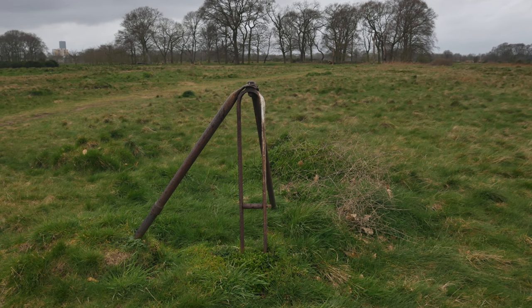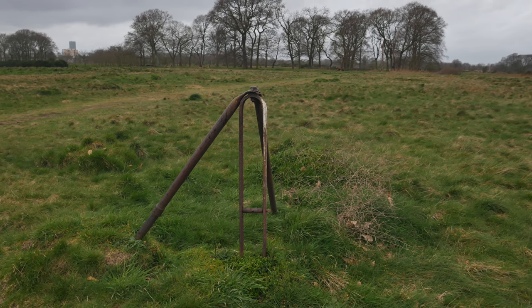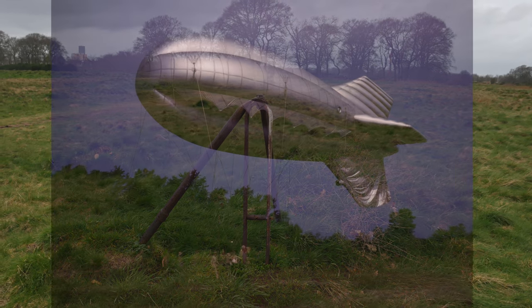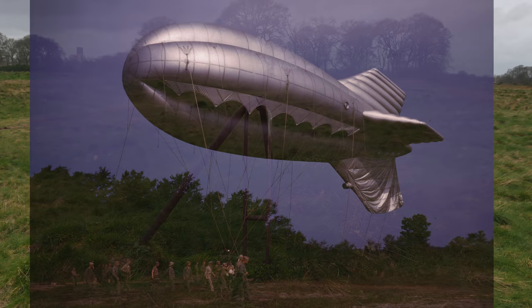And this is probably the best preserved one. You have to imagine those enormous great barrage balloons that would have been tethered in the sky above where we're standing now.